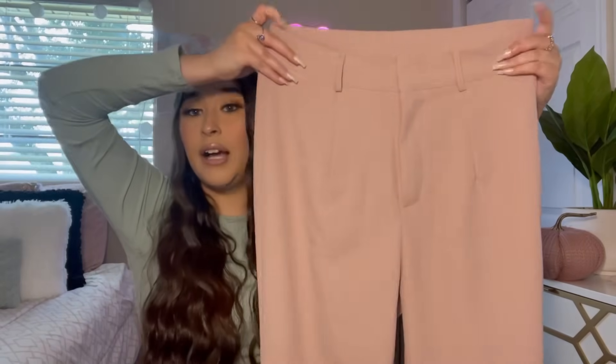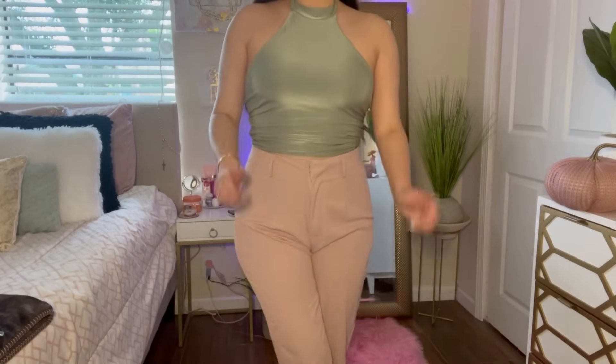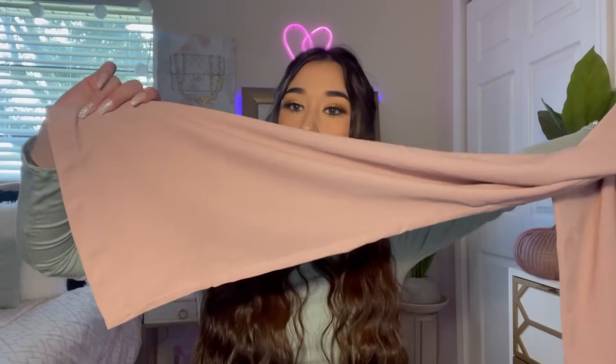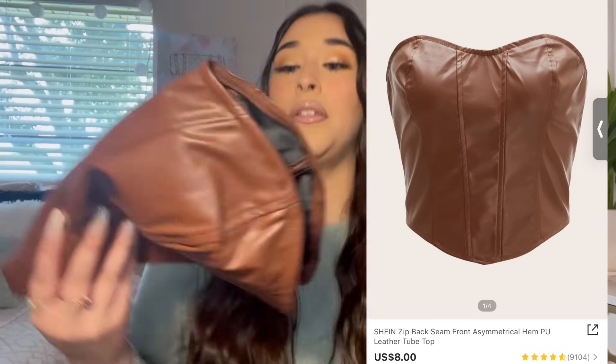I am in love with these next pants — I think they're so beautiful. If they fit me nicely I would definitely order more in different colors. They look like really nice work pants in like a light pink color, with a wide flared leg at the bottom, a clasp closure, and belt loops. I got them in a size medium.